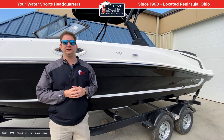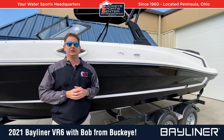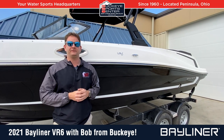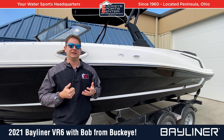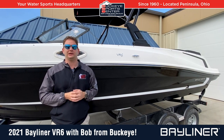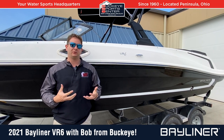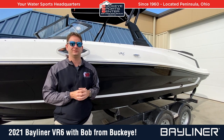Hi, everybody. It's Bob from Buckeye SportsCenter. Today, I'm excited to take a look at the new 2021 Bayliner VR6. The VR6 is a 22-foot bow rider from Bayliner. It's been in the line for several years. It gives a lot of value and depth — it's really a great product for somebody looking for a very nice, deep, comfortable riding 22-foot bow rider without breaking the bank. So let's take a look at some things that make it unique.